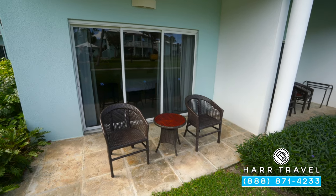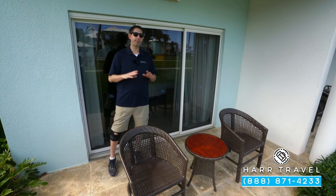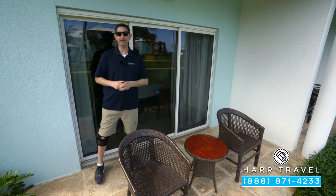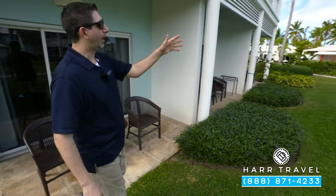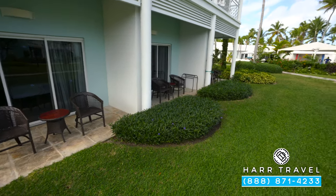So now I'm stepping out onto the walkout veranda. You see here you have two chairs and a table — a perfect place for a cup of coffee or a cocktail. What I like about this is it's truly a walkout. You can head right from here down to the beach or the pool, and then when you come back, head right back around.